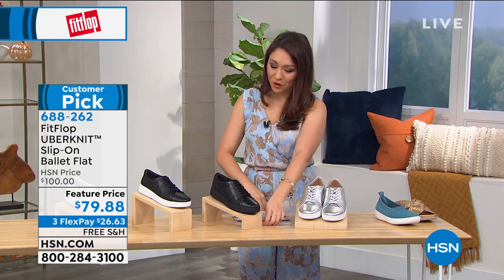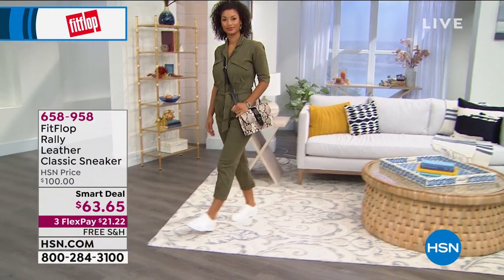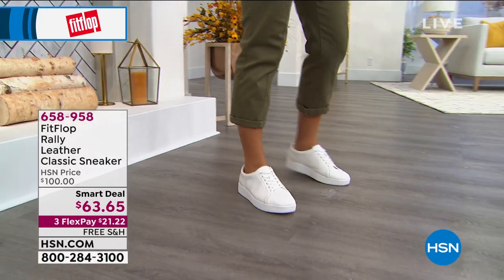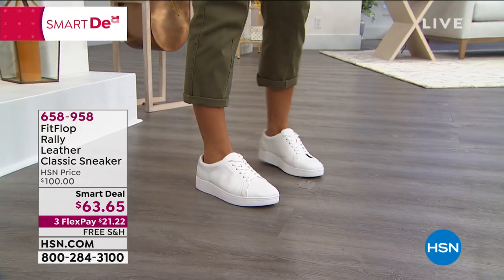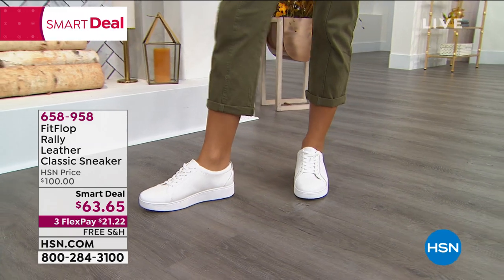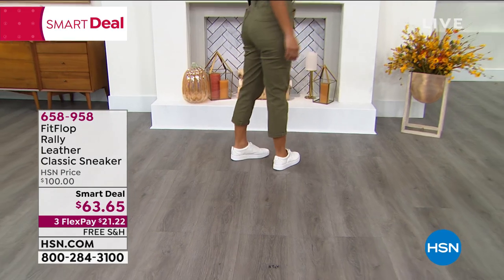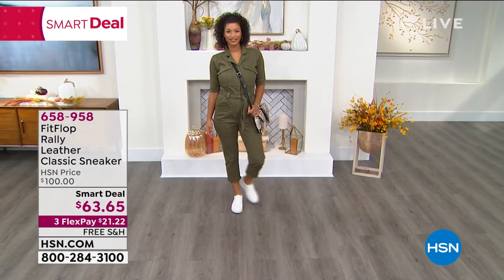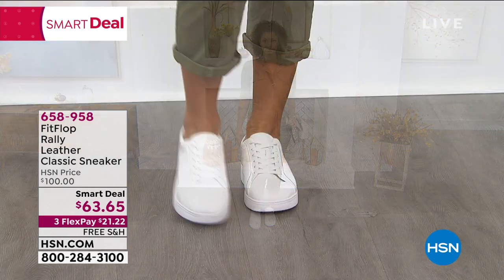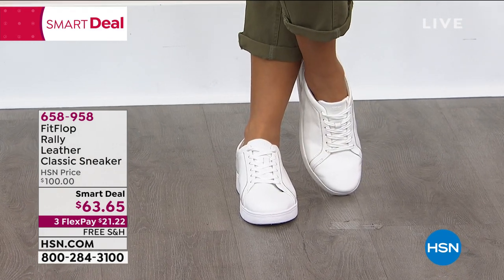We're going to start with our very first full presentation of the hour. This is the Rally Leather Classic Sneaker — and it's exactly what I'm saying. Look at it on. This is that classic sneaker design. I love it with the jumpsuit — that's an amazing combo. This is our smart deal of the hour. It is a leather upper, classic tennis shoe style sneaker with adjustable lacing, mesh sock lining, and seamless built-in arch contour. It is flexible and lightweight. That white you're looking at is so clean and crisp — it'll go with everything.